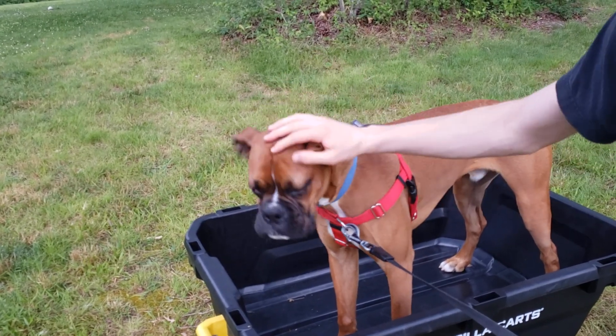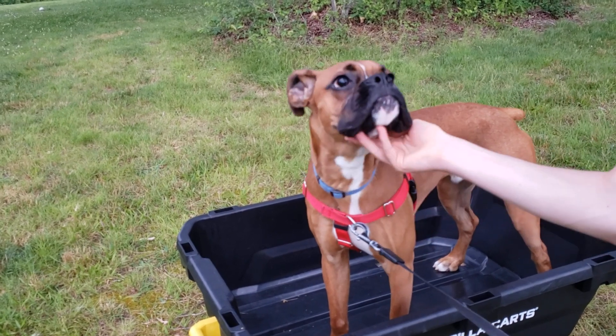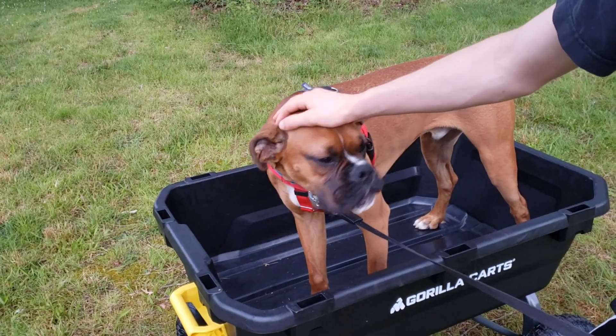The cart rides a little rough in our yard, so he's thinking it should come with a doggy cushion. And he doesn't like the dump feature, which is here on this yellow handle — which I think works really well — but he doesn't like it because it dumps him out.